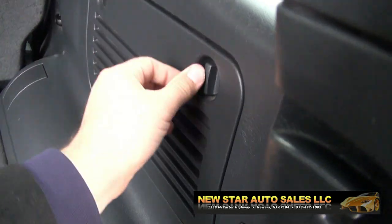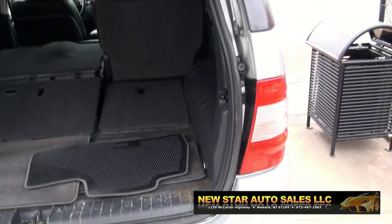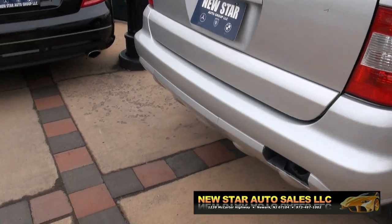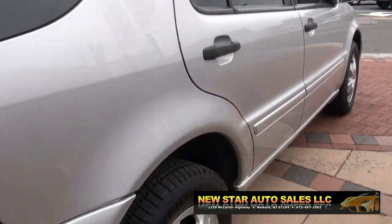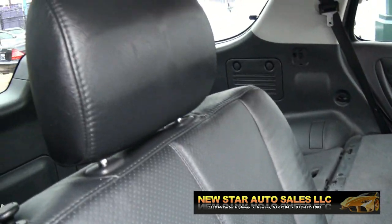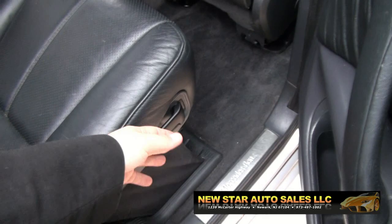In there is actually your CD player — 6-disc, if memory serves me correct. It should be a trailer hitch in there; it's usually the cover for it. Map pockets for your rear occupants also. It's easy to fold up these seats.